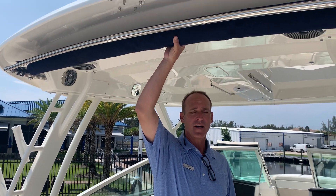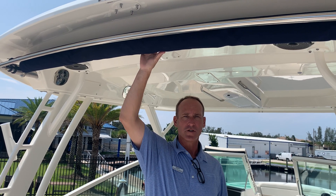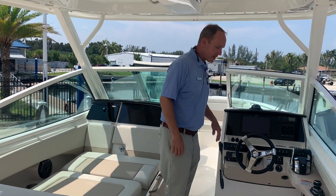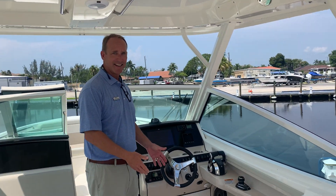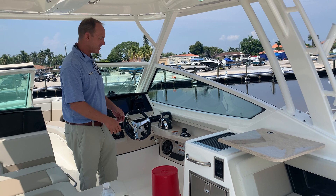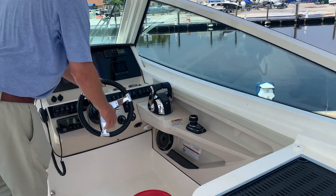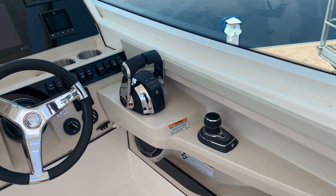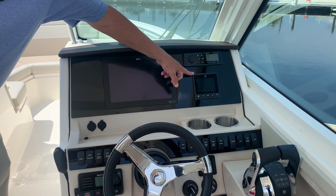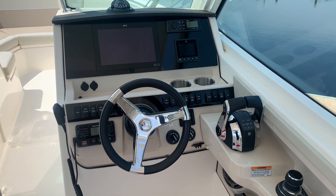This boat has been equipped with a Sure Shade sunshade system. If it wasn't here, you could add additional rod holders if you wanted, but without the sunshade. At the helm, it's completely customized with a bucket seat. Here you can see the joystick controls and your throttles. There's a very clean black acrylic dash with a 12-inch inset monitor from Raymarine, a Fusion stereo system, and your Mercury Vessel View engine gauges. You also have the assortment of buttons and knobs to control different lights, shades, anchors, and things of that nature.